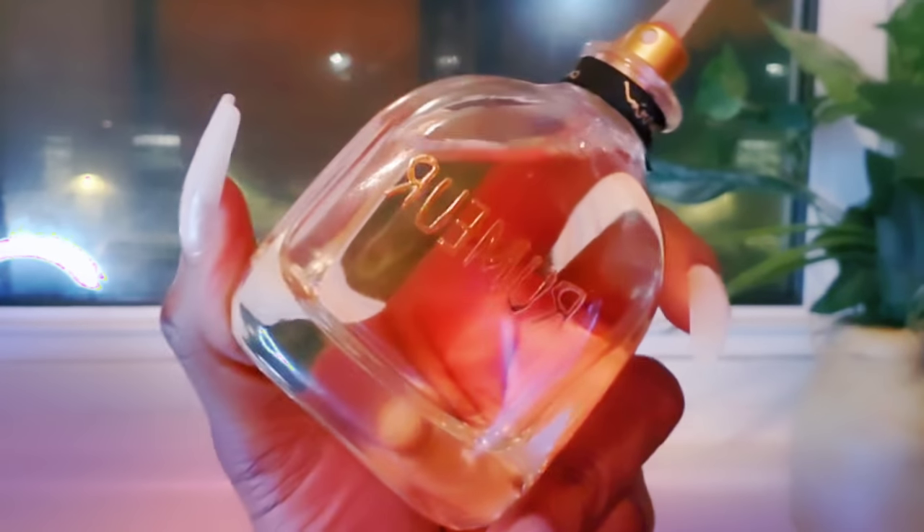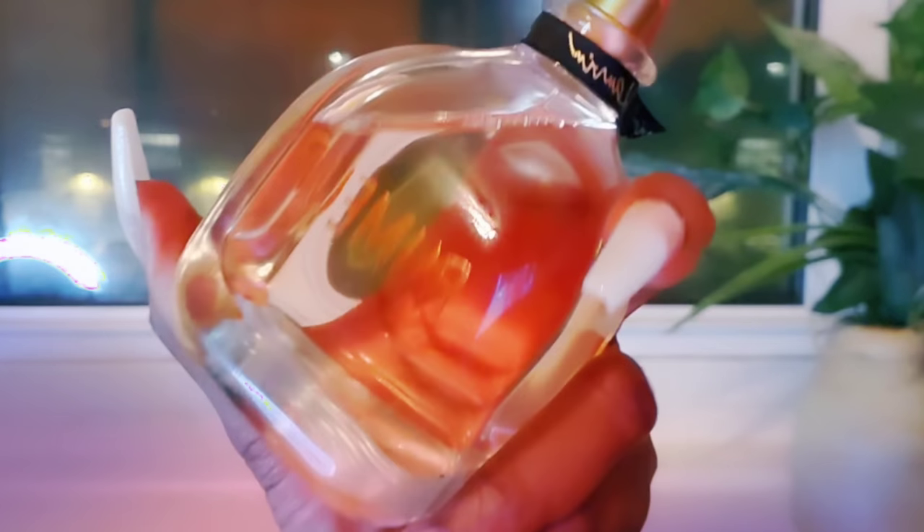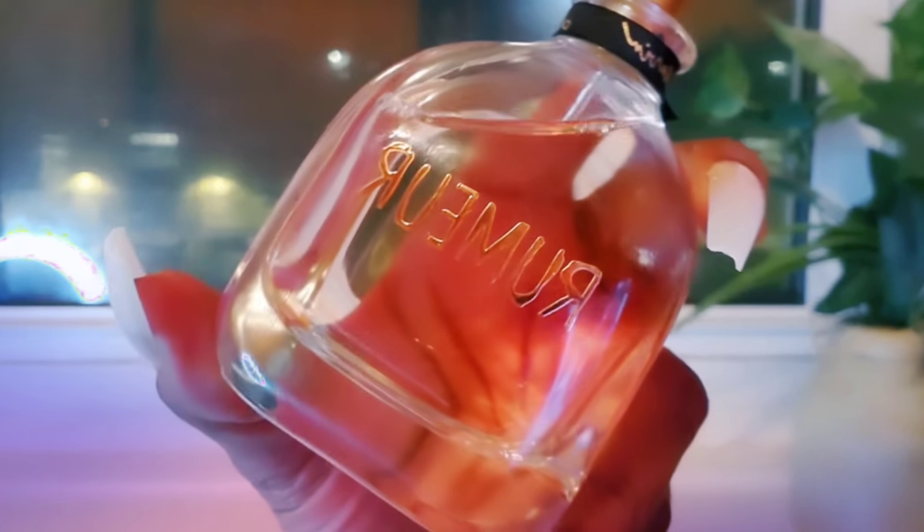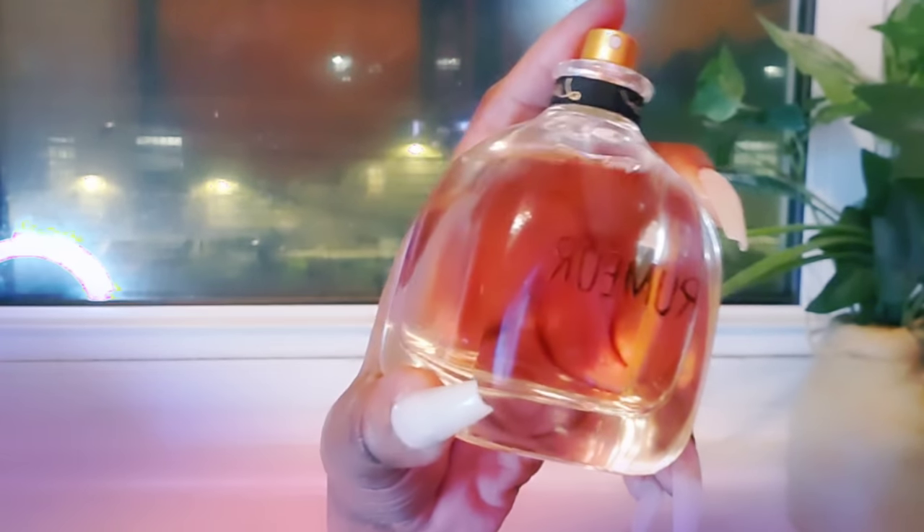Coming up next is a fragrance that is definitely not ageless — it's more on the mature side. I was so hesitant to put this one on the list because it's such an unsafe scent, and I get nervous when people say they're going to blind buy it. I'm talking about Rumeur by Lanvin. I was introduced to this scent through a beautiful co-worker who used to wear it. She would come into work every single day smelling like she had taken the longest shower ever — so squeaky clean — and she would smell that way all day. It took me weeks before asking her what she was wearing.